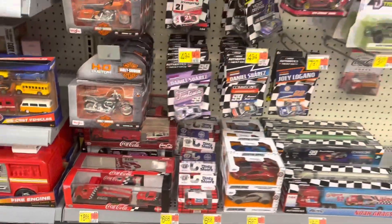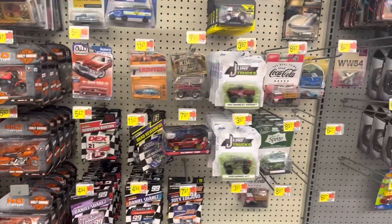Alright, well that's going to do it for die cast. Let's head over to collectibles and see what they've got over there.